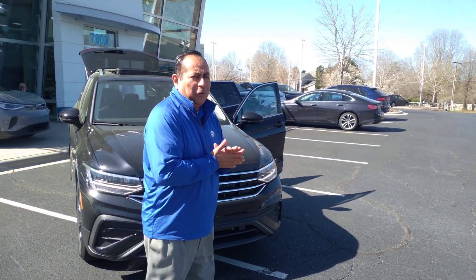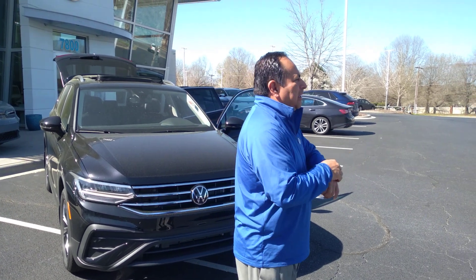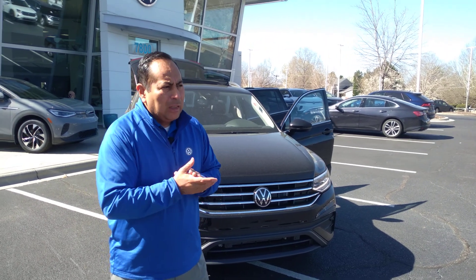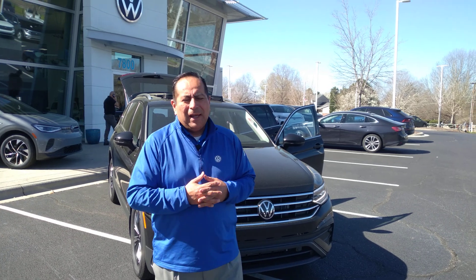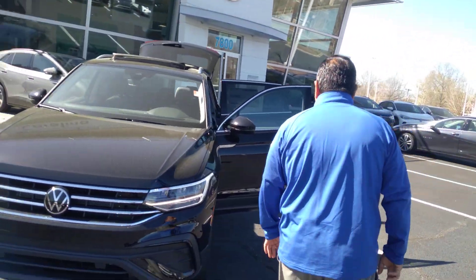Aiden, good morning! Richard Albino here over at Carolina Volkswagen. It's a beautiful Tuesday morning, it's about a little bit after 11. Thank you so much for reaching out to me a few minutes ago — I know you requested pictures of this black on black T1 SE with a panoramic sunroof, but I said, you know what, let's just do a quick video. So this is the black on black T1 SE with a panoramic roof.